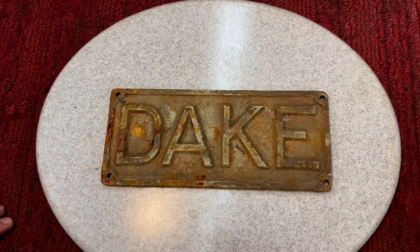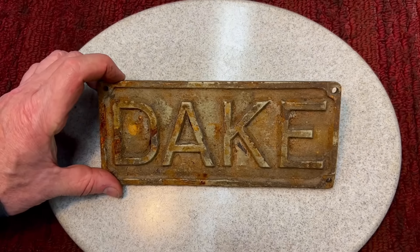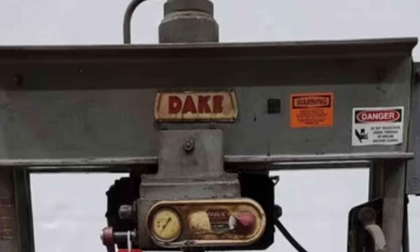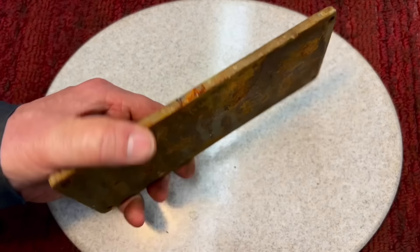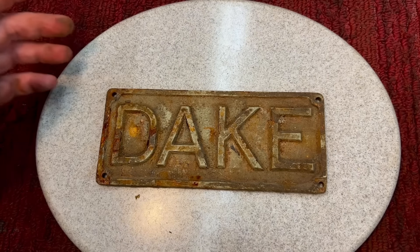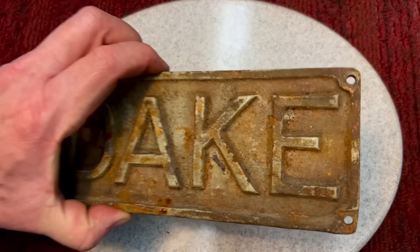Check this out — I don't know where Scott got this, I think at a flea market. This is a Dake plate off of a big press. If you're new to the channel, I have a small Dake press that we kind of love here and use a lot, but this one's off one of the big boys. It's a heavy-duty quarter-inch thick plate, probably some kind of steel, painted a few times, it looks like.